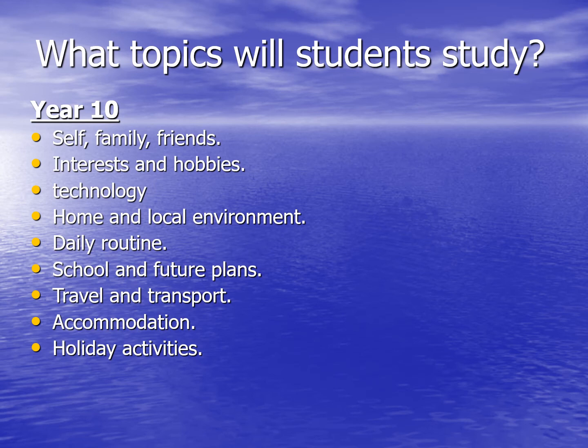In the final part of this short film, I wanted to talk about what topics the students will study. As you can see, in Year 10, students will study the topics of themselves, family, friends, interests and hobbies, and technology. They'll talk about their home and local environments, their daily routine, their school and future plans. They'll also talk about holidays and transport, accommodation and activities that they might do on a holiday.